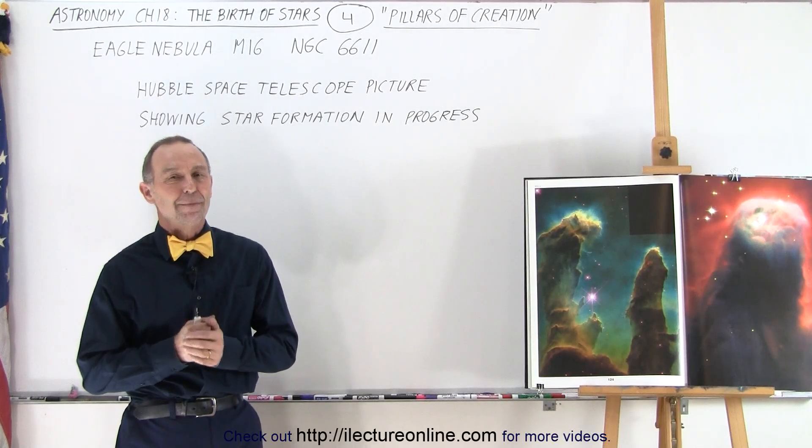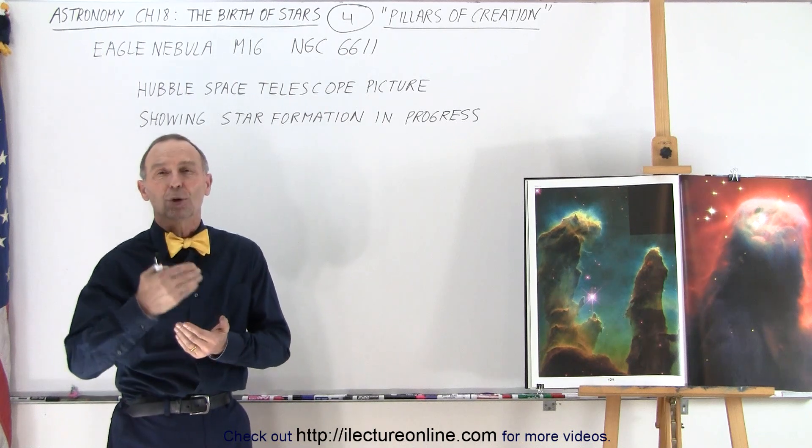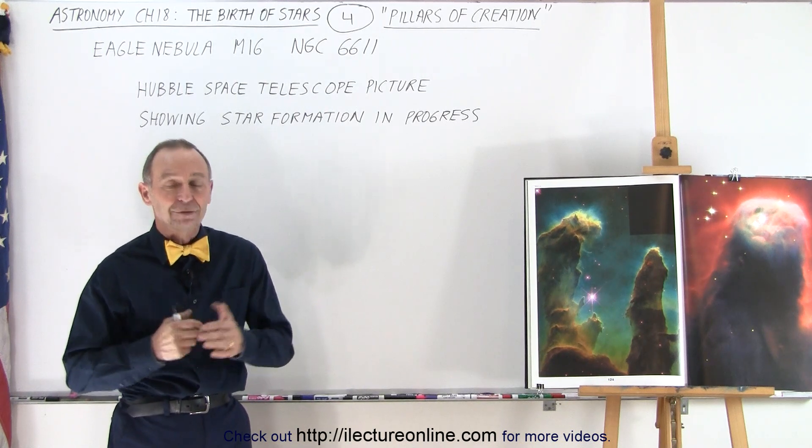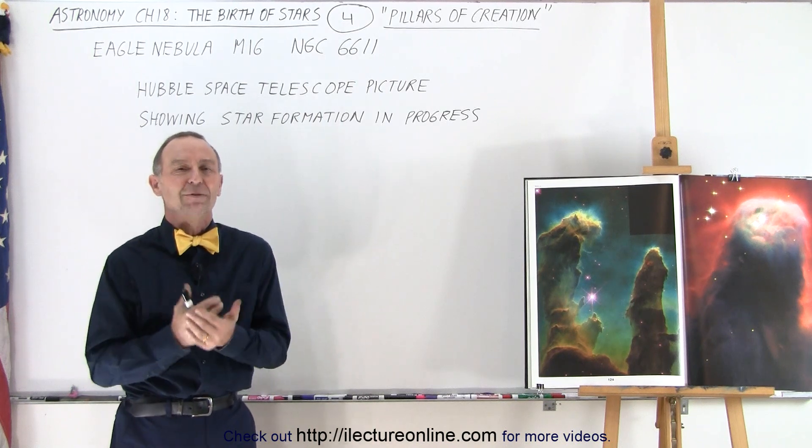Welcome to our lecture online. Back in the 1990s we placed the Hubble Space Telescope up in orbit around the Earth, and for the first time ever we were able to take pictures we could only dream of before.